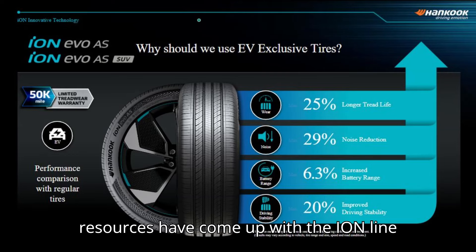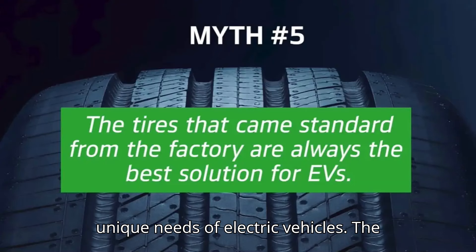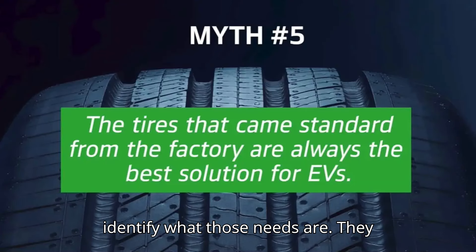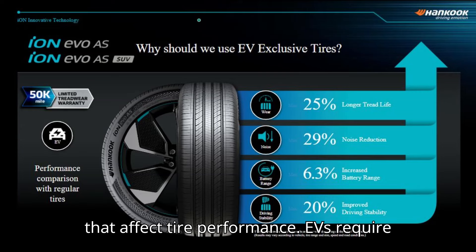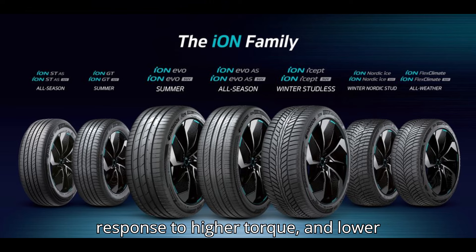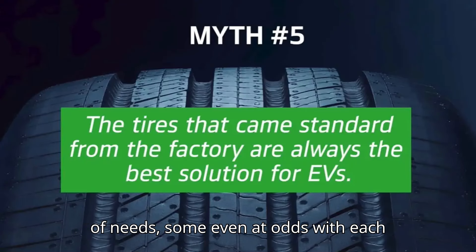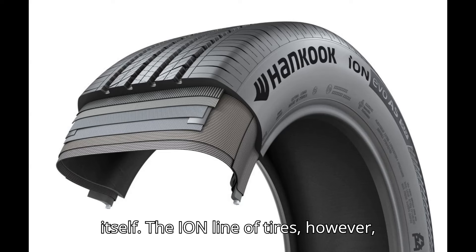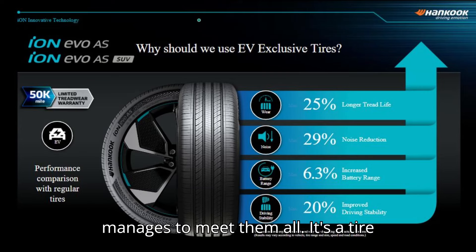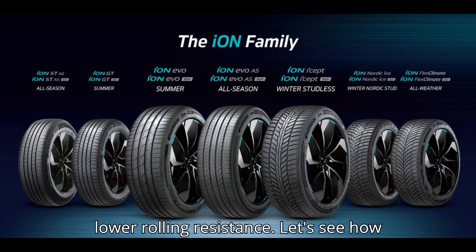Those combined resources have come up with the Ion line of tires designed specifically for the unique needs of electric vehicles. The first thing Hankook engineers did was identify what those needs are. They determined four areas where EVs diverge from traditional gas-powered vehicles that affect tire performance: EVs require lower noise, higher load support, better response to higher torque, and lower rolling resistance. With such a mixed bag of needs, some even at odds with each other, Hankook had its work cut out for itself. The Ion line of tires, however, manages to meet them all — a tire that somehow combines lower noise with a stronger structure and higher grip with lower rolling resistance.